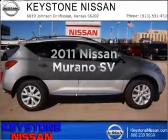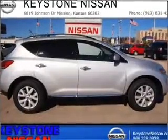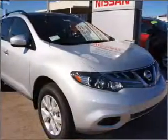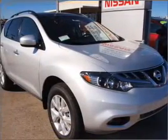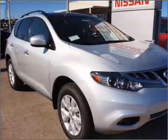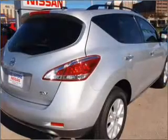Imagine yourself in this 2011 Nissan Murano — everything you need under one roof with this great vehicle. With a reliable six-cylinder engine that responds smoothly to its automatic transmission, you will appreciate the safety feature of anti-lock brakes.